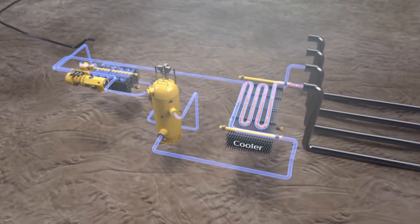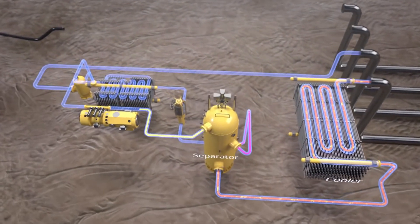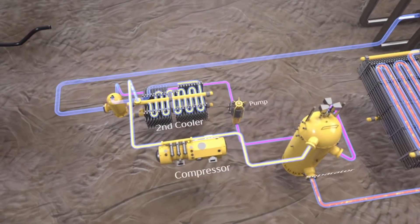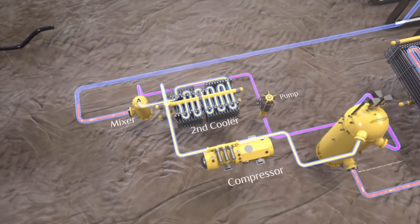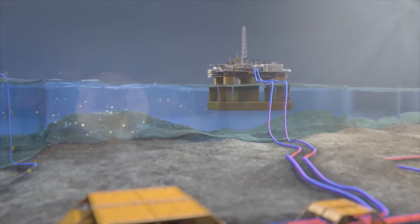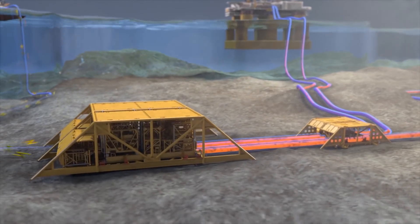First, the compressor cools the incoming components and separates fluids from gases. The gases are then compressed, cooled once more, and mixed back with the fluids before being pushed to the receiving facility at Åsgard B. To avoid fluid blockage in the pipeline, the compressor maintains required flow at all times.